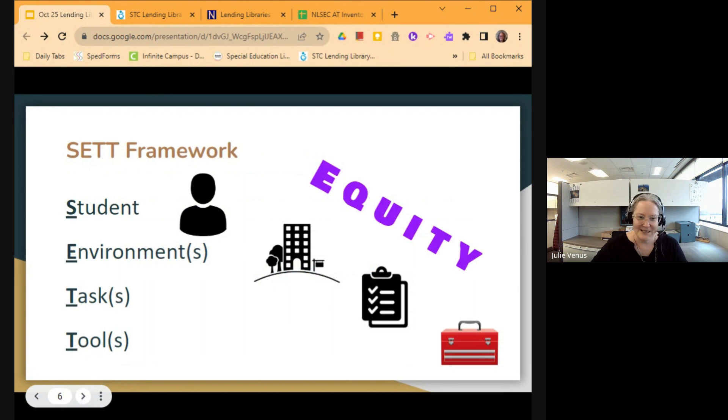Whenever we look at assistive technology, we think about the SET framework. That framework looks at the student, their strengths and needs, the environments in which they're operating, the tasks that we as a team and they as individuals hope to complete, and then we overlay the tools of assistive technology on top of that to support their progress. This is a great lens to look through equity because it ensures that every student gets exactly what they need.